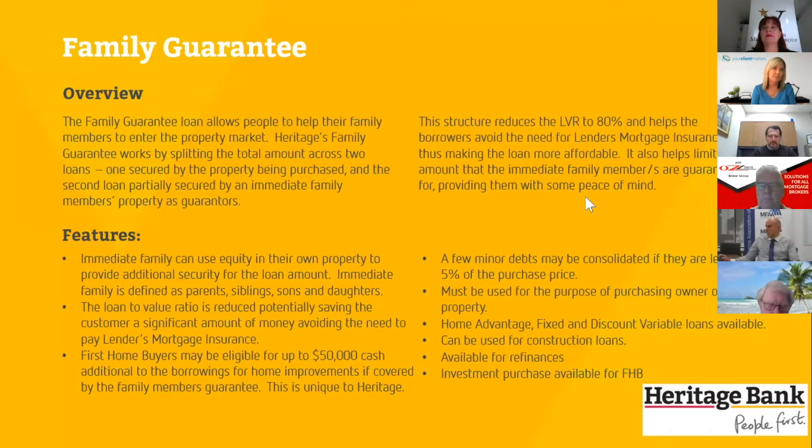First home buyers also have the option of buying as an investment property — non-first home buyers must do owner-occupied. The product is even available for construction loans; we have some going through the system where clients purchased land with the intention to build. We do two loans structured the same way. Importantly, it's only one submission — not two — structured as two splits: 80% and then the 20% plus remaining costs.